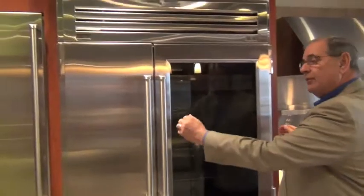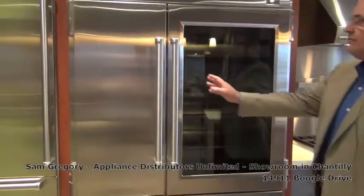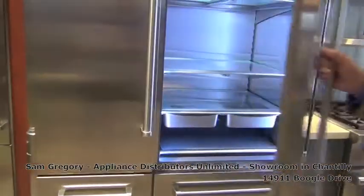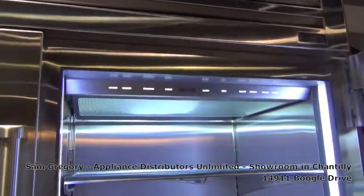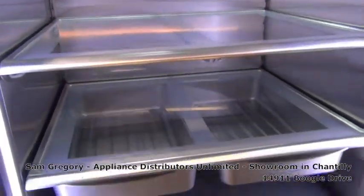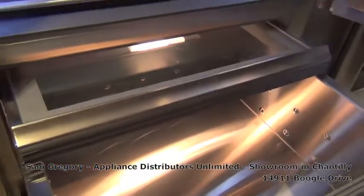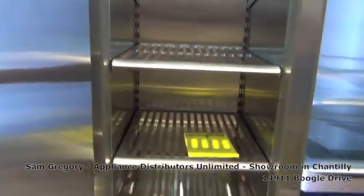This product here is a 48-inch Pro refrigerator. It's got the Pro handles that match the Pro handles on the professional ranges. It is 48 inches wide and it is the Cadillac or the Mercedes of refrigeration. You have a refrigerator at the top, refrigeration drawers at the bottom, and on the left-hand side you have a freezer with a freezer drawer on the bottom.